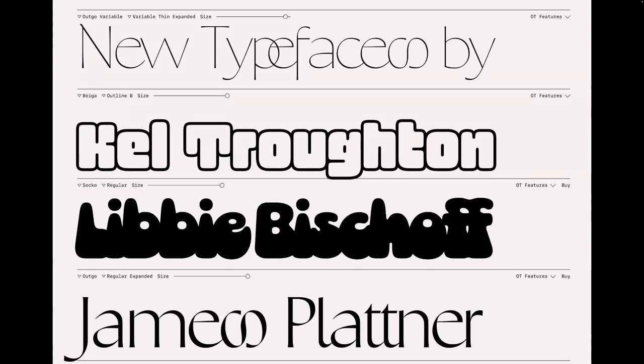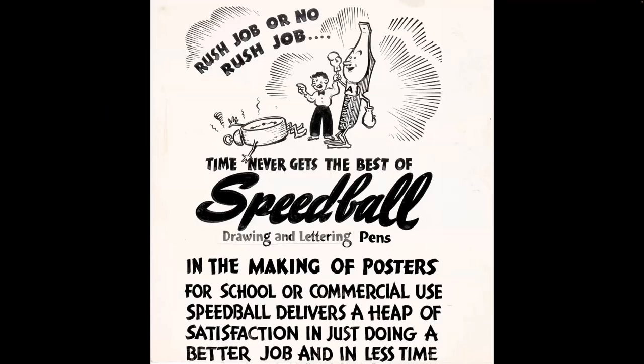Go check out Kel's foundry, Overlap Type, to see some awesome typefaces recently released. If you've worked with speedball pens or use them regularly in your work, please say so in the chat. Stephen notes he's not a practicing lettering artist or type designer — just a critic — so it's not something he's used himself, but he's spent a lot of time with the collection. He'd love to know who is using them on the regular.